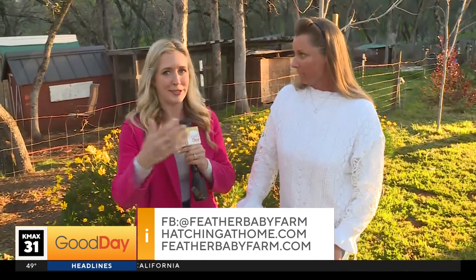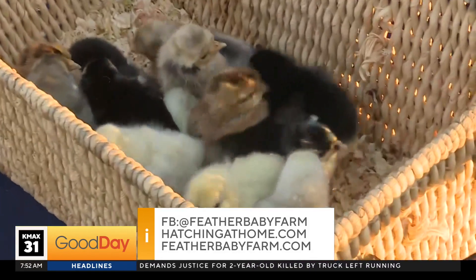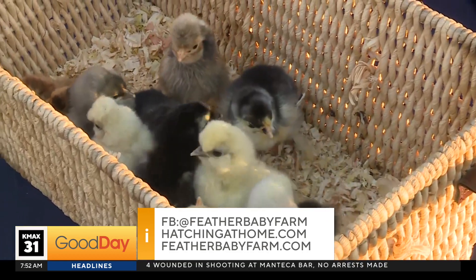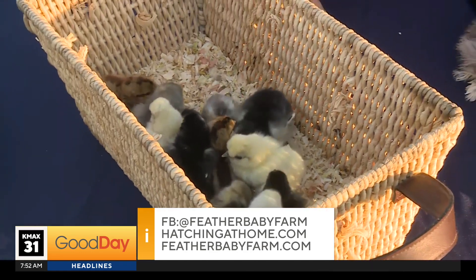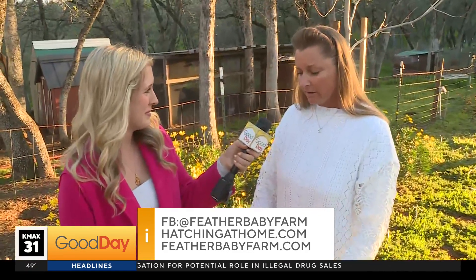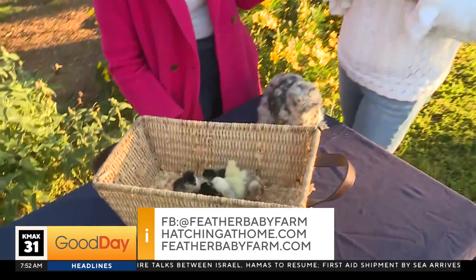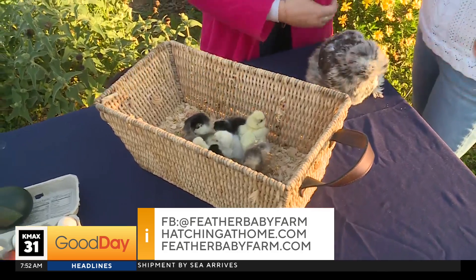Now, important to note as Easter is approaching — a gift parents like to get their kids sometimes are baby chicks. They are very cute, but you will not send these chicks home with someone who is not prepared for them or does not have the right home for them. I ask that people do their research because it is a commitment. They do need special care — they are living animals, not just egg machines. Baby chicks need certain things, and I have a lot of information on my website about how to care for baby chicks and how to set up a brooder for them so they are safe, happy, and healthy.